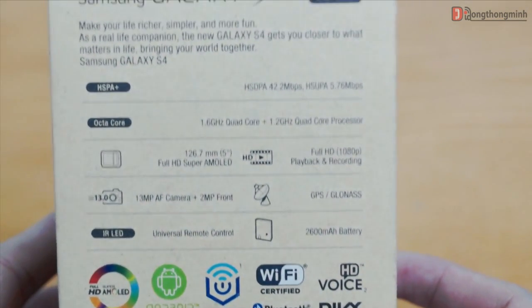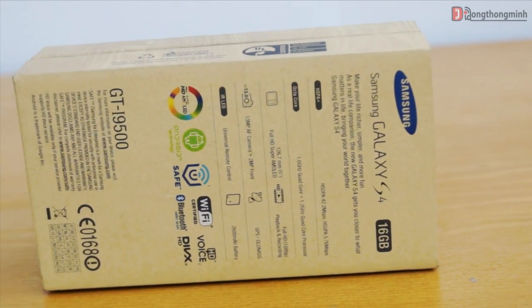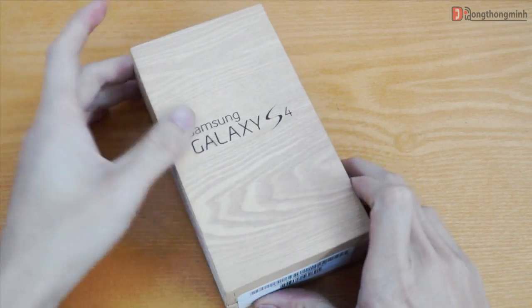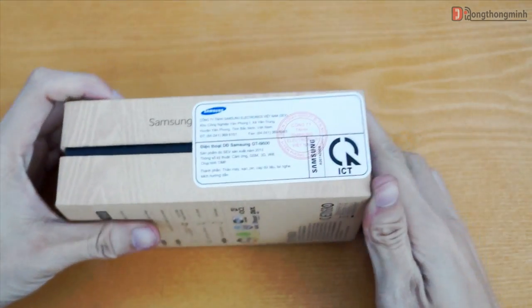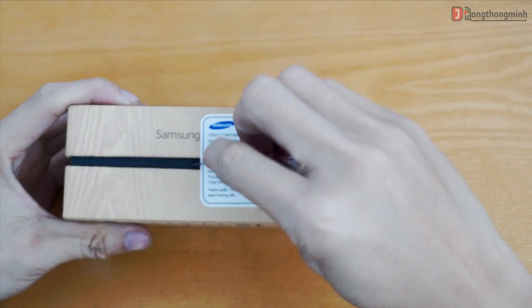Pin của Galaxy S4 đã được nâng cấp lên 2600mAh và có lẽ chỉ còn kém mỗi Note 2 mà thôi. Và mình sẽ làm công việc thường thấy của các bạn khi mua máy, đó là đập hộp, để xem bên trong chiếc hộp này có những gì. Mình sẽ bắt đầu cho các bạn xem.